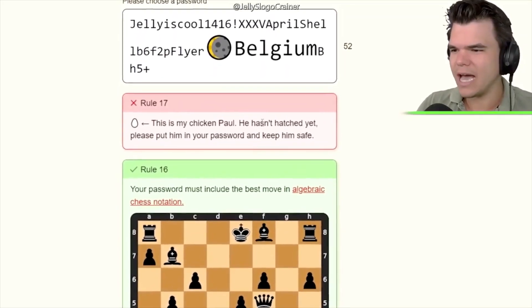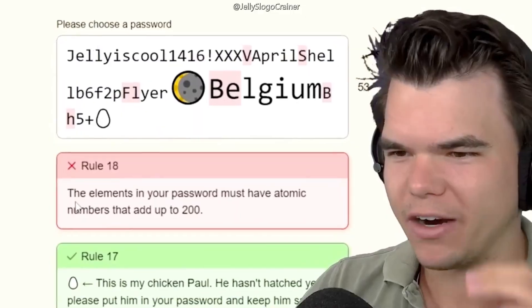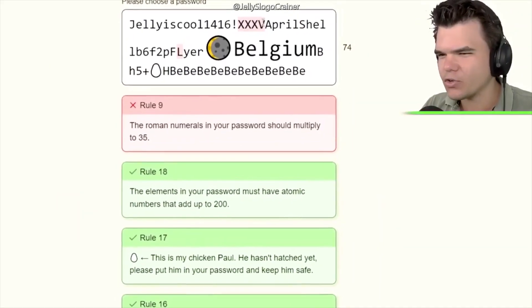This is my chicken Paul — he hasn't hatched yet. Please put it in your password and keep him safe. Wait, what? We got Paul the chicken over here, changed it like that again, and we're just gonna try to fix this.